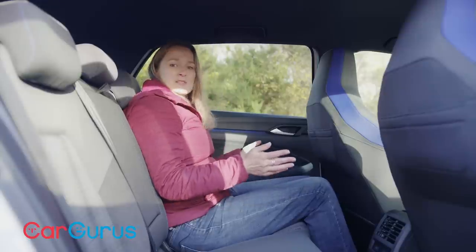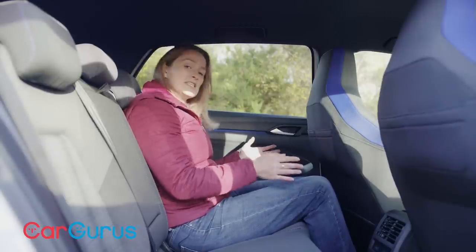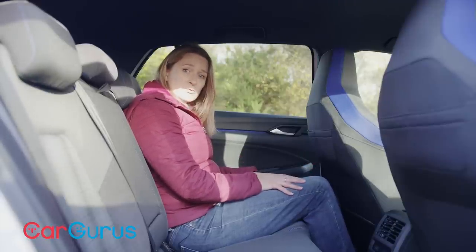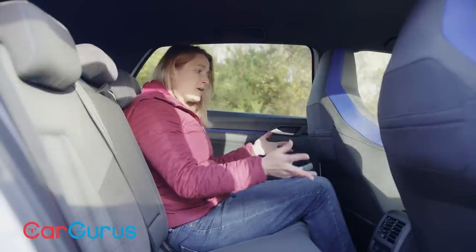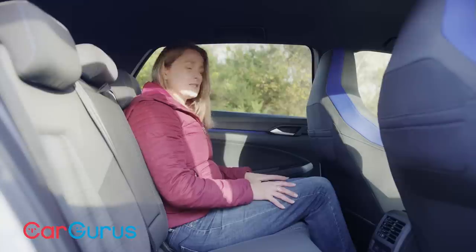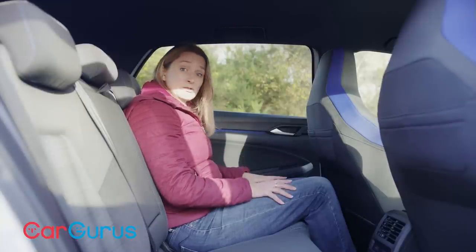Rear passenger space in the Golf is very good though — loads of headroom and decent legroom, definitely more than in a Mercedes A-Class plug-in hybrid. Of course, you could go for the cheaper, bigger Skoda Octavia and get loads more passenger space, but for a compact hatchback, the Golf is pretty good.